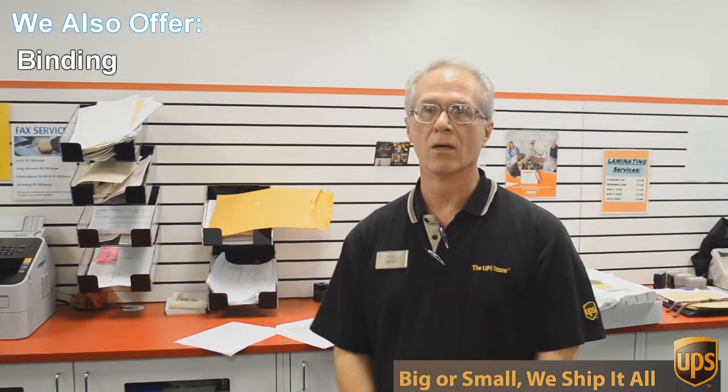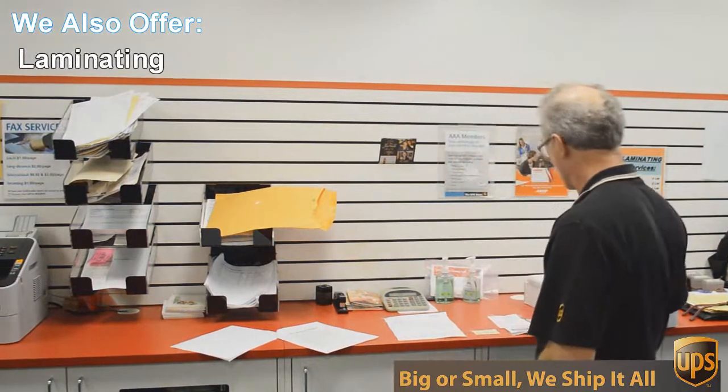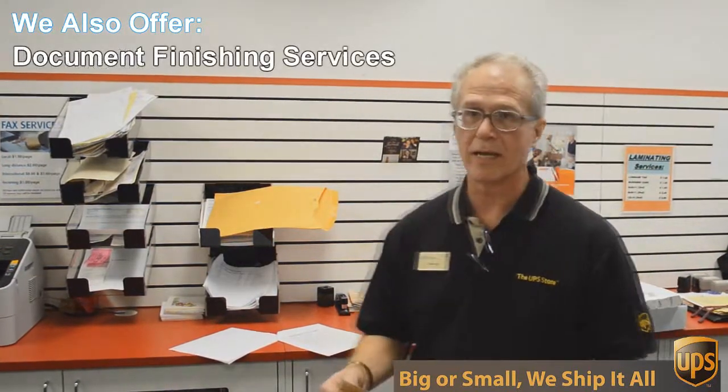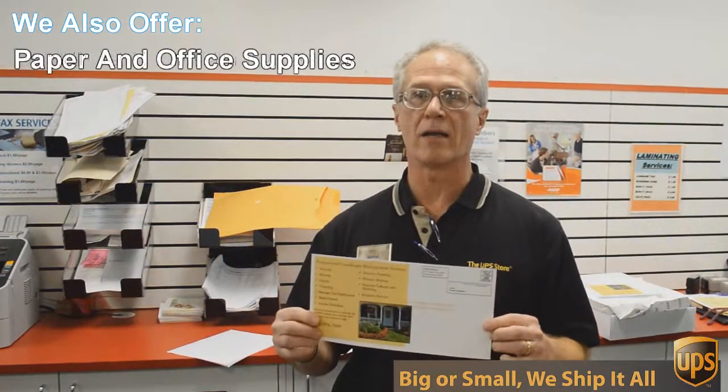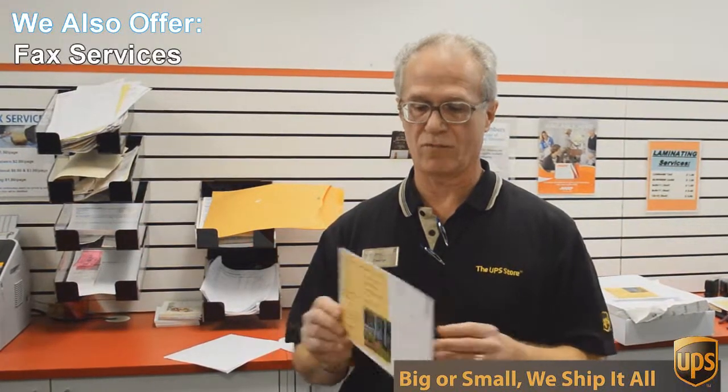We do black and white and color copies and printing. An example of that would be this flyer here that we're doing today. This is a double-sided, 6x12-inch flyer, full color, and we're going to send out 717 of these to Austin addresses — printed, double-sided, color — all for 49 cents each.